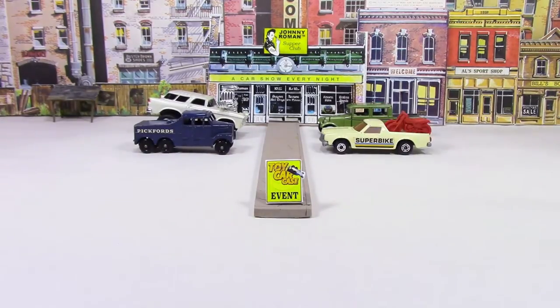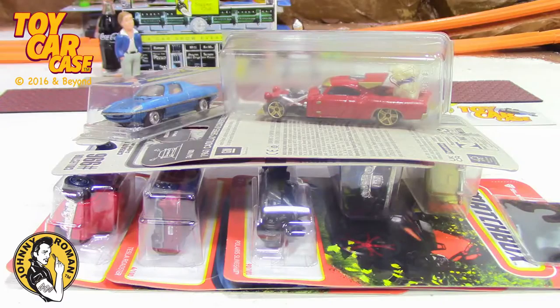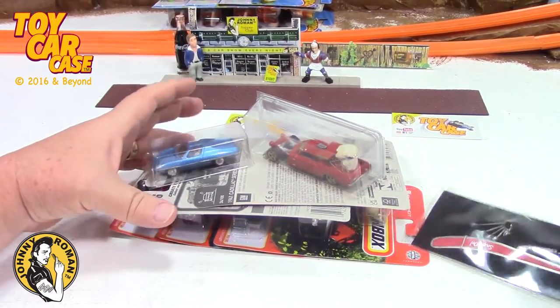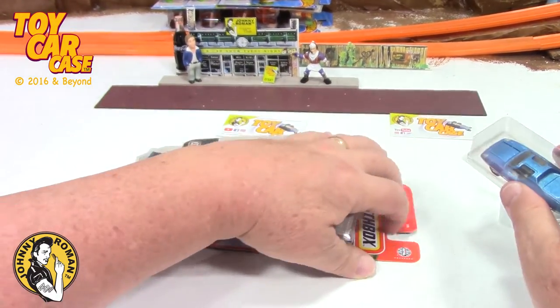It's a toy car case event at Johnny Roman's Supper Club. It is 3:16 on old Johnny clock. Let's see what pulled into our parking lot. Here are our cars that we're looking at today — and this thing I got at a garage sale — but I wanted to show you these first.